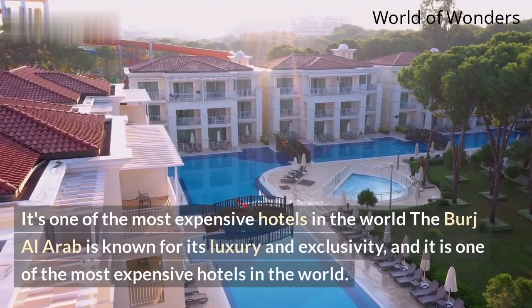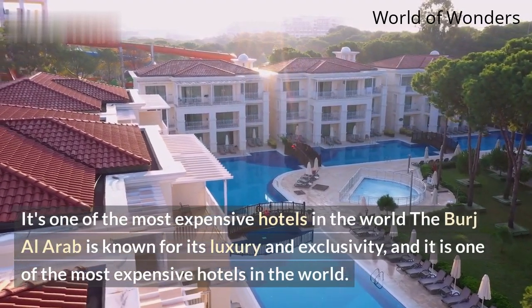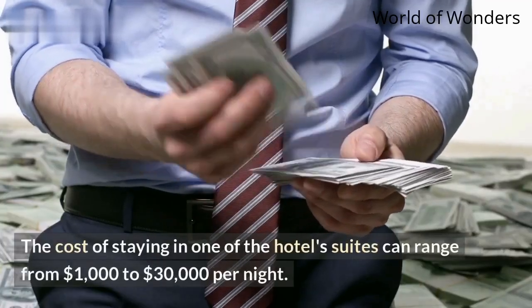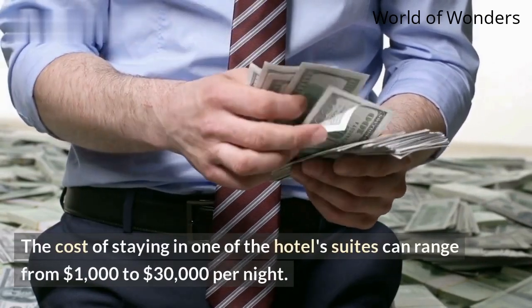It's one of the most expensive hotels in the world. The Burj Al Arab is known for its luxury and exclusivity, and the cost of staying in one of the hotel's suites can range from $1,000 to $30,000 per night.